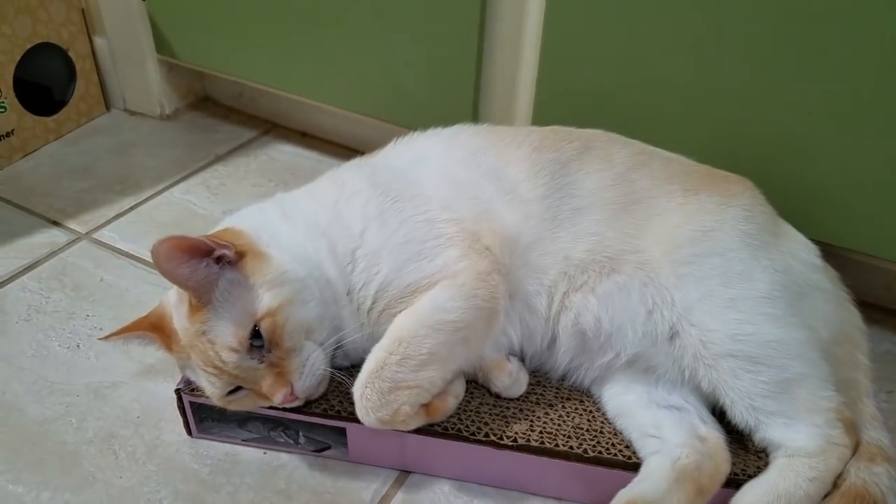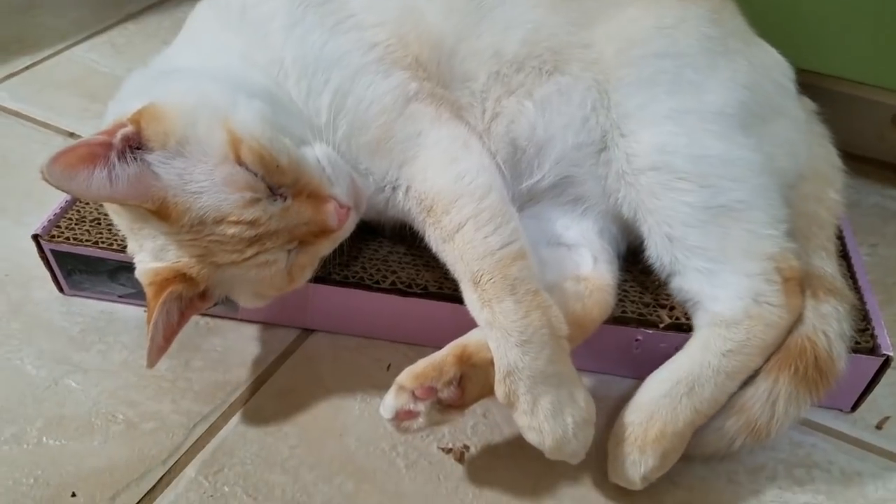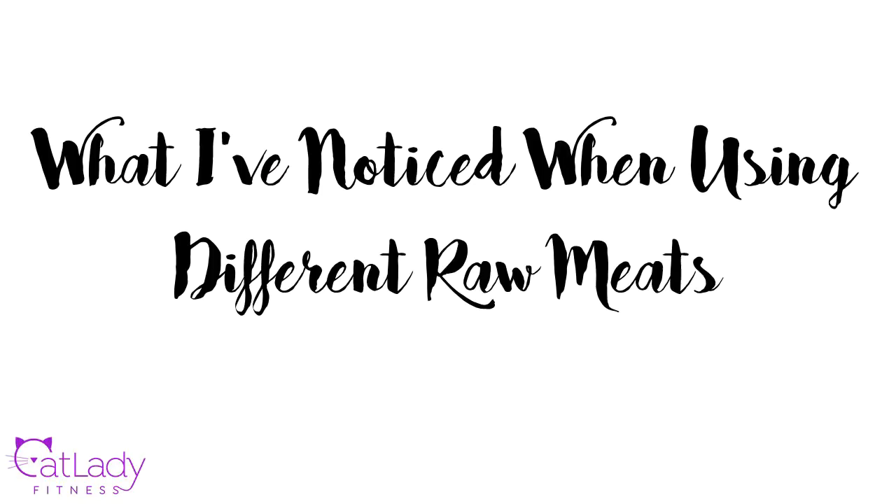You're so cute on your little scratch pad bed. You want to be in today's video? Slow blinks. Hey guys, it's Jasmine and in today's video I wanted to tell you about some of the personal observations I've seen by feeding puppy different varieties of meat in his raw food diet.